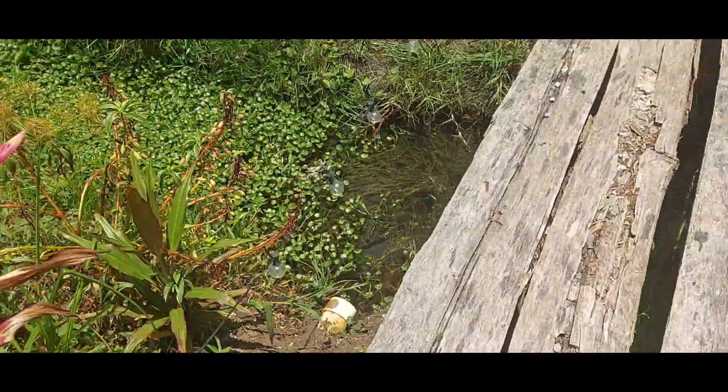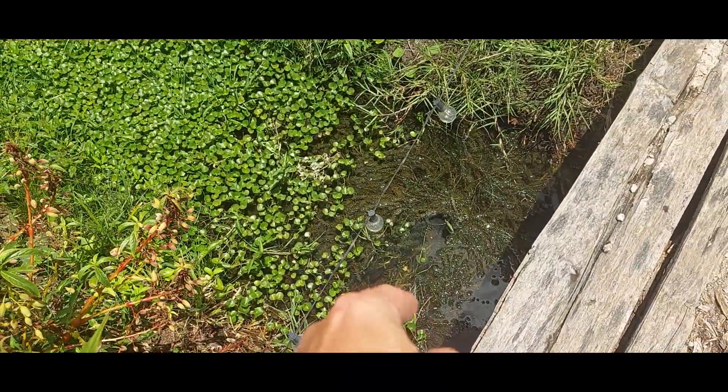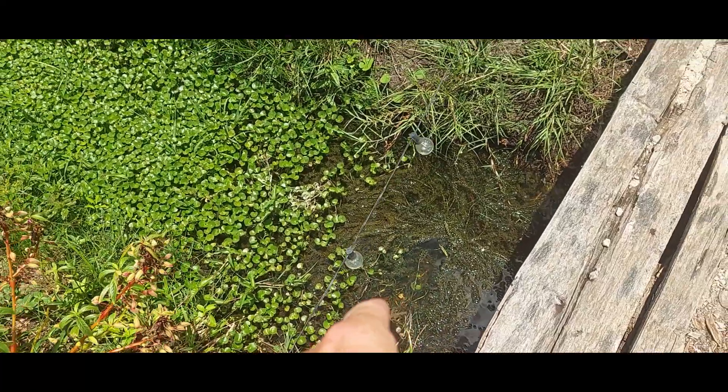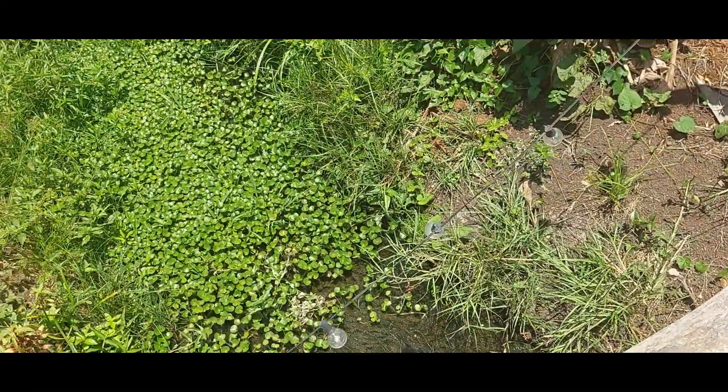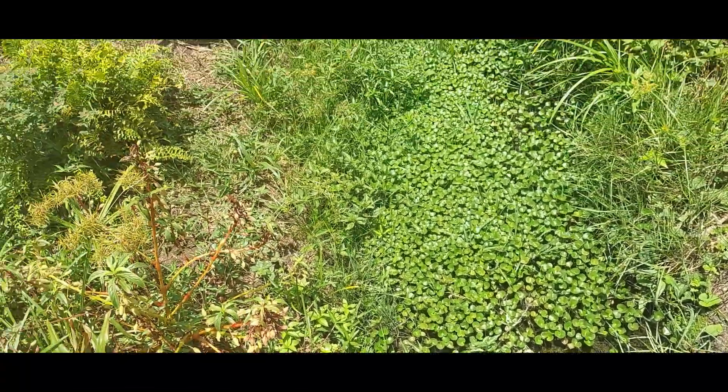This is the natural water — you can see it's crystal clear. Water plants like this don't grow in bad water — I know that because I used to keep fish. And look, there are fish there — little fish fry, baby fish.